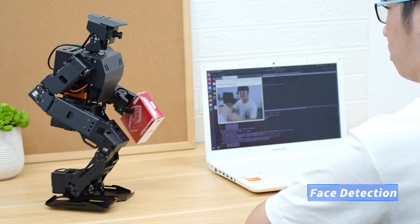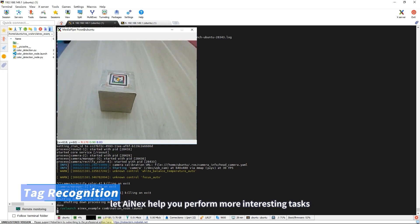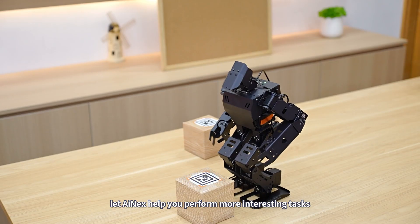Face detection and label recognition let iNEX help you perform more interesting tasks.